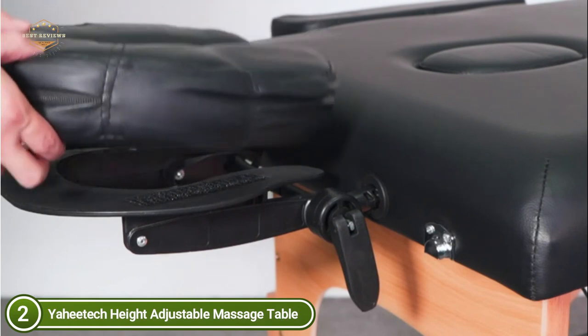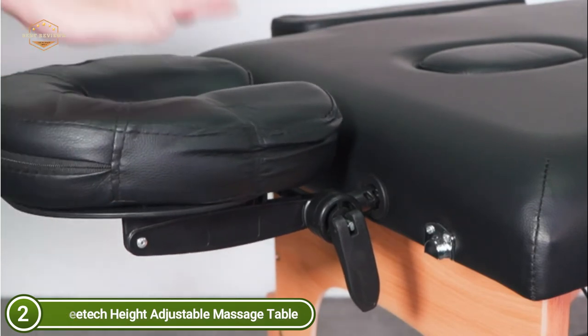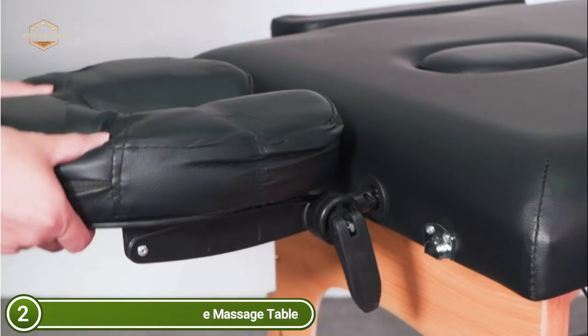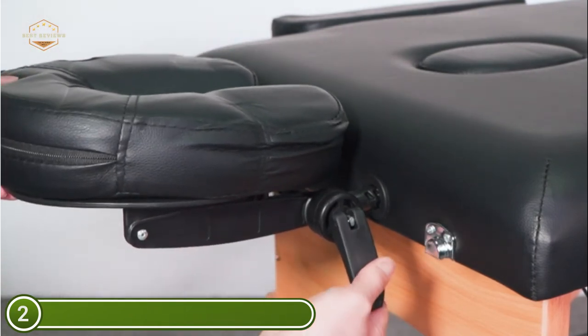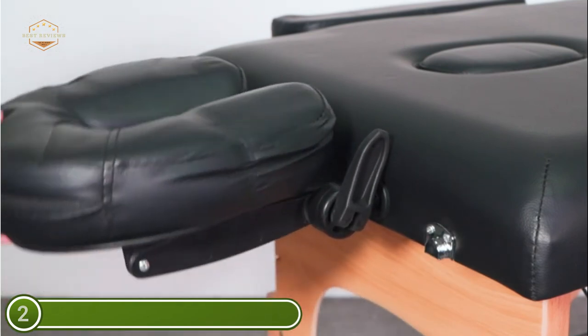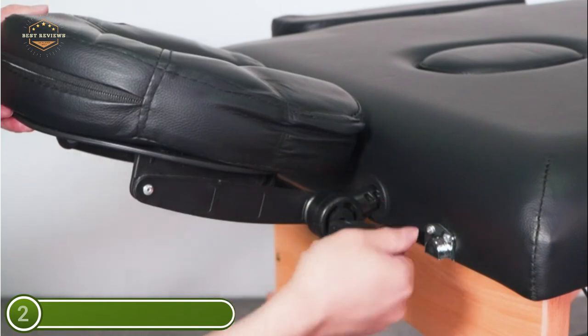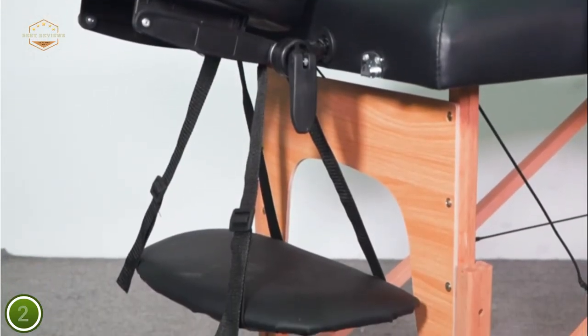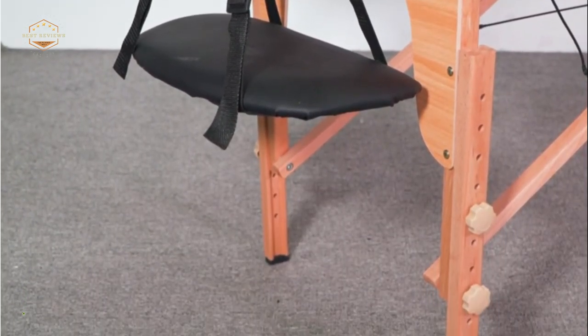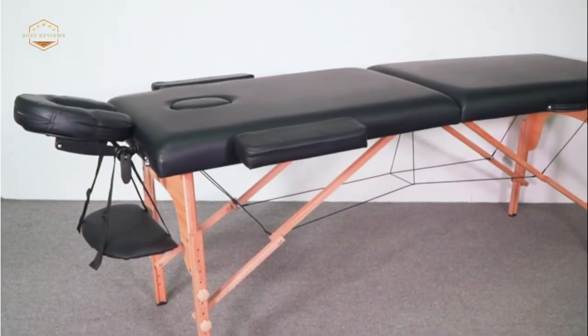You can lean on the backrest however you'd like. The table weighs about 33 pounds and folds into a compact case with clasp locks for easy carrying. If you're using it at home, it's ideal for saving space when the bed isn't in use. This massage bed requires no tools — simply unfold and open it from the middle, and the legs will automatically fall into position.